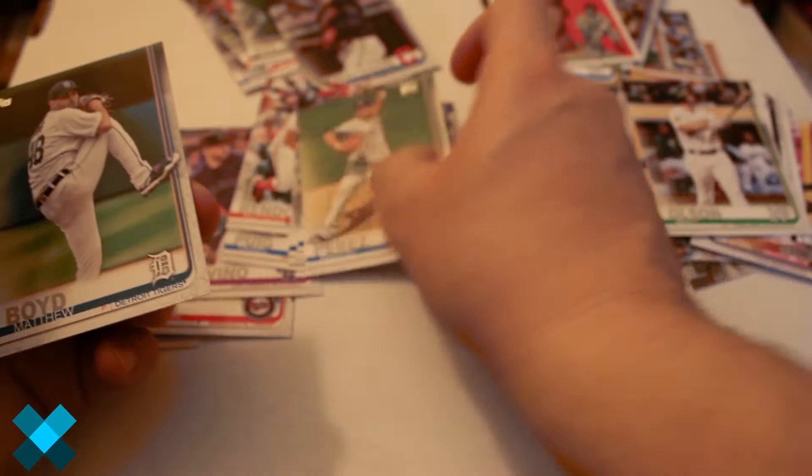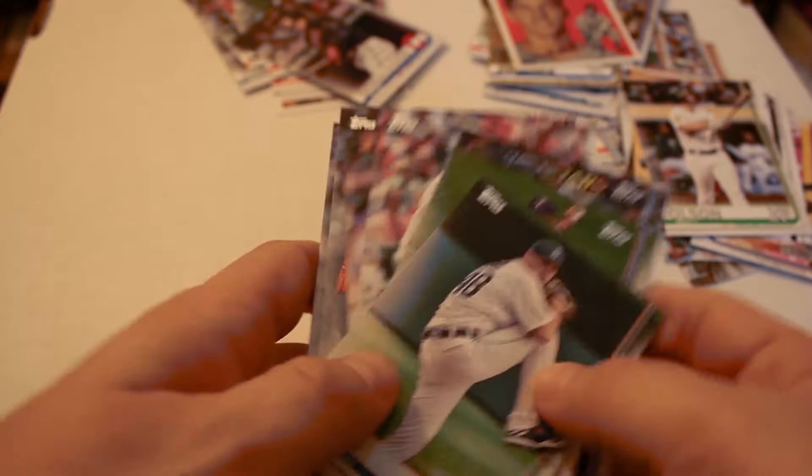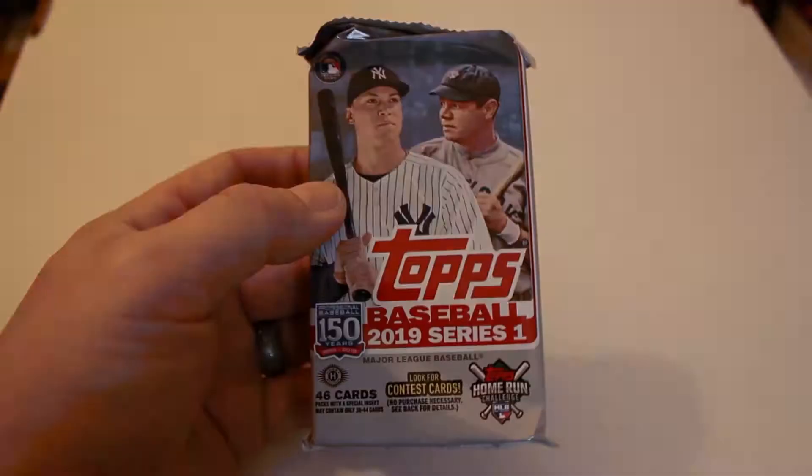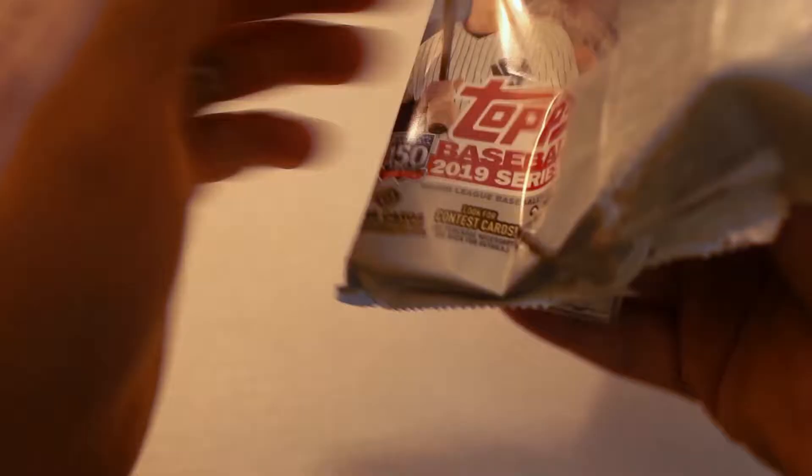We got a numbered card and a couple decent-looking inserts but a couple star cards in there as well — overall definitely not a bad pack. Alright, we are on Pack 9 of Box 3 of our 2019 Topps Jumbo Series 1 case.